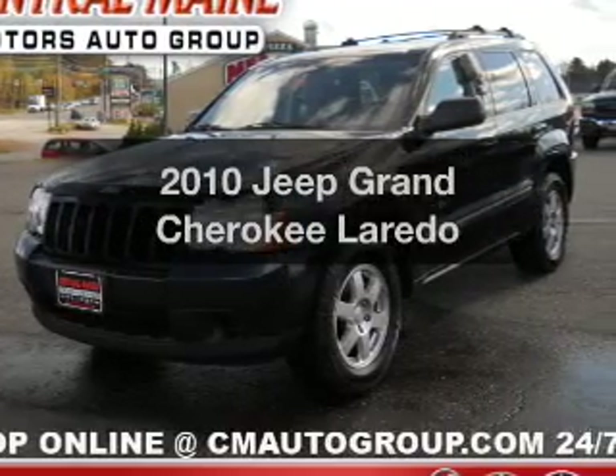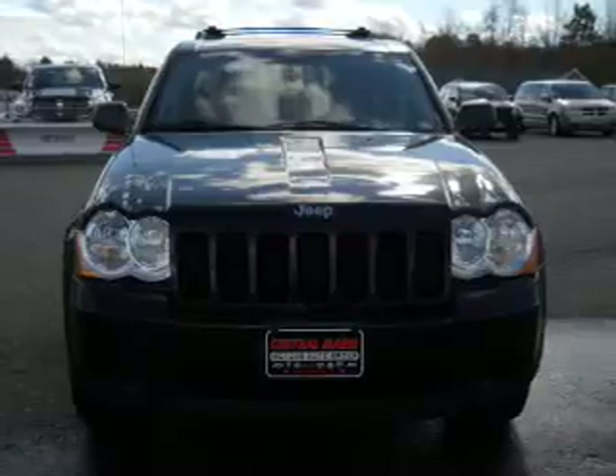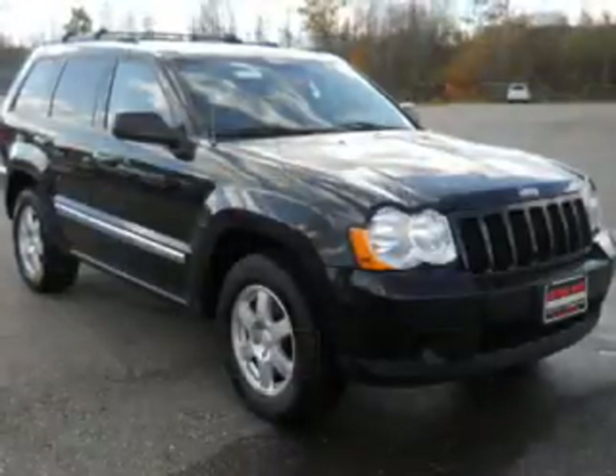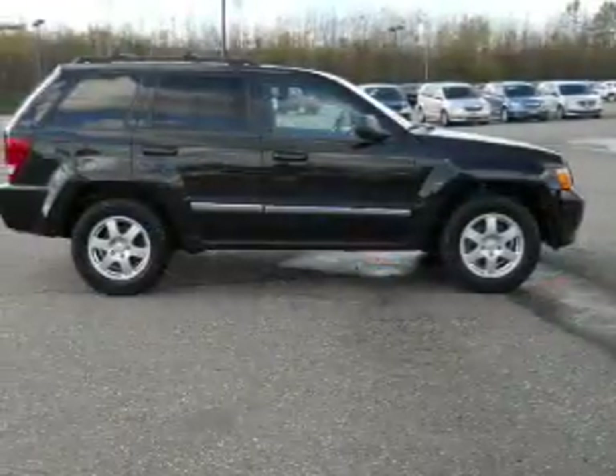Get noticed in this 2010 Jeep Grand Cherokee. If you're looking for an automobile with great attributes, look no further. With a solid 6-cylinder engine connected to a smooth-shifting automatic transmission, the anti-lock braking system will keep you safe on the road.